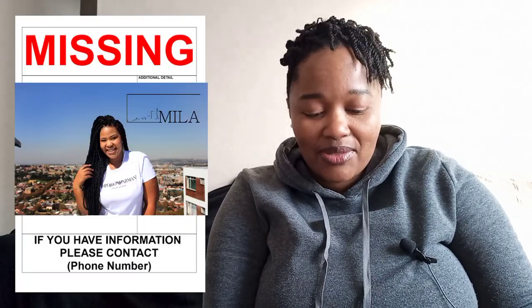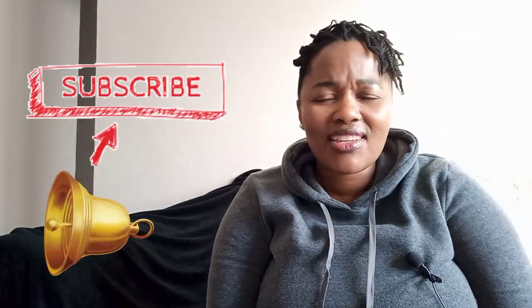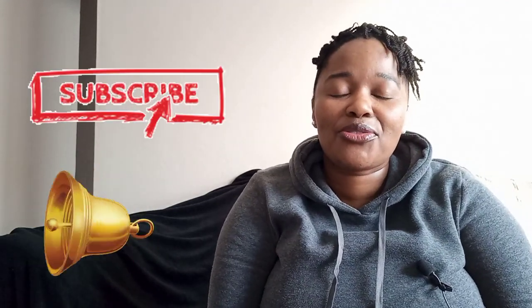Hello guys, and welcome to another episode of Girlfriends in the City. I am flying solo — this is becoming a usual thing. Thank you again for coming back to the channel. If you're new, please like and subscribe and do all those nice things you're supposed to do for YouTube. Welcome to the family!